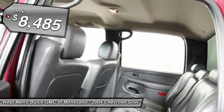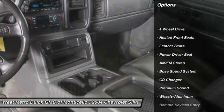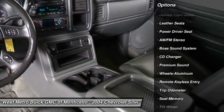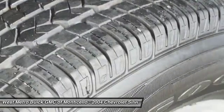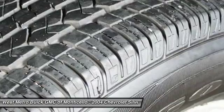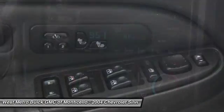Here are some of this vehicle's great options: anti-lock braking system, CD changer, Bose sound system, four-wheel drive, front air conditioning, power steering, cruise control, aluminum wheels, center armrest, and AM-FM stereo radio.